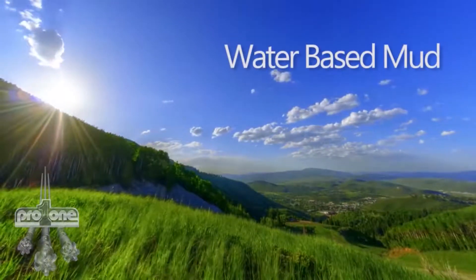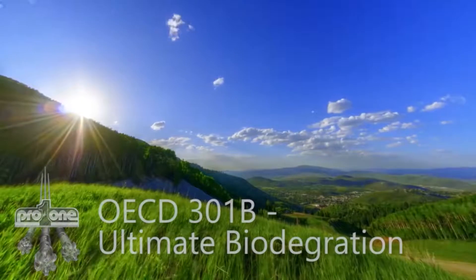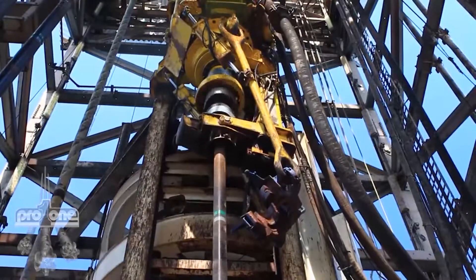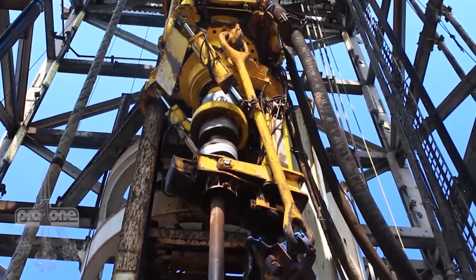Compatible with water-based and oil-based muds as well as brine, ProOne Biostable Drilling Fluid treatment is also earth-friendly and biodegradable. From spud to TD and everything in between, ProOne's problem-solving technology begins to work the moment it enters the well to help operators reach TD faster and safer.